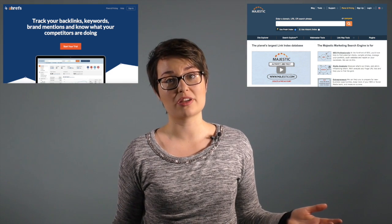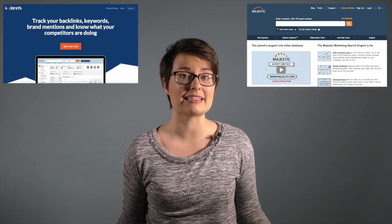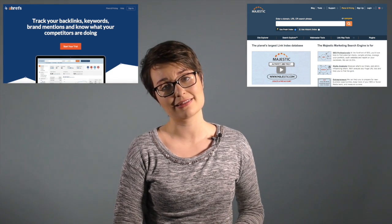Ideally, you can just contact the linking site and ask them to update to the new URL. But if that isn't possible, you can just add a 301 redirect and redirect the equity and users from the old URL to the new one. Ahrefs and Majestic both help you to spot broken and deleted links, which can be very useful for investigating the cause of missing links in order to have them fixed or replaced.